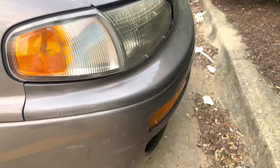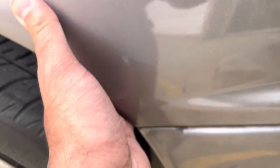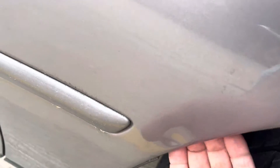So right off the bat, we had the bumper touched up a little bit. There's a slight dent right here as you can see, and there's a dent right here as well behind this. There's some touch-up marks right here.